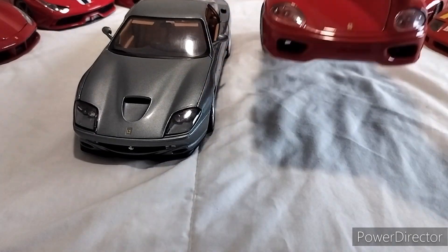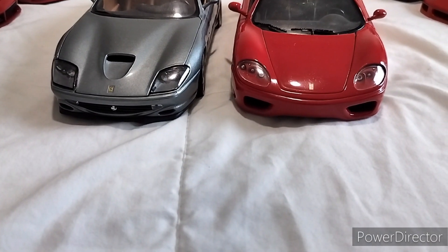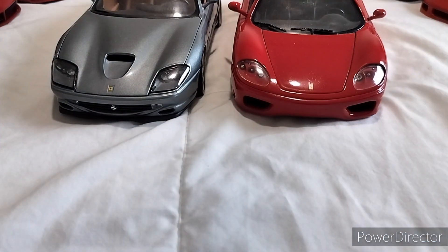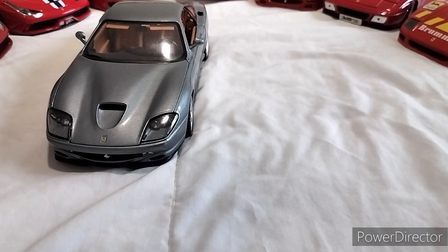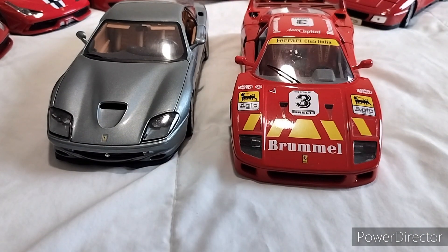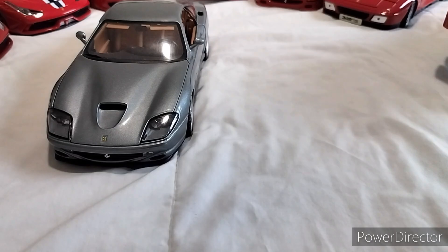And the successor, the 360, took the little vents to a whole new level. Even the F40 has those little vents. Of course, this is 80's body style, this is 90's body style.